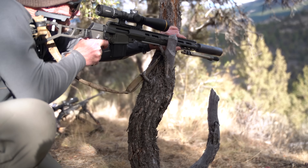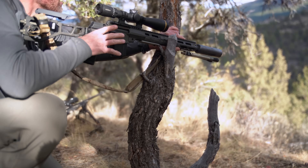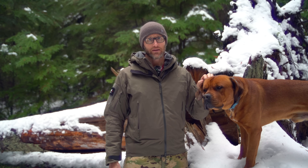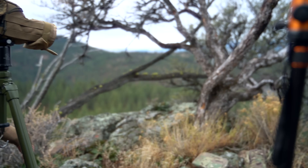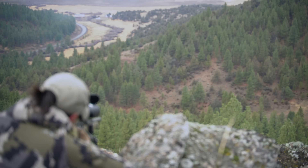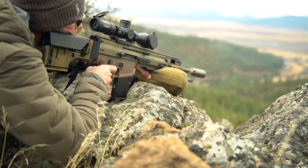Hey everyone, it's Ivan from Kitbadger.com here for another course review. Today I'm talking about the four-day High Angle Rifle training class down at Thunder Ranch. Broad strokes: it's exactly what it sounds like — four days of shooting including high angle rifle training. Thunder Ranch is an amazing facility down in southeast Oregon near Lakeview, and it's beautiful out there — basically four days of shooting including flat range work and some really cool stuff from ridgelines.